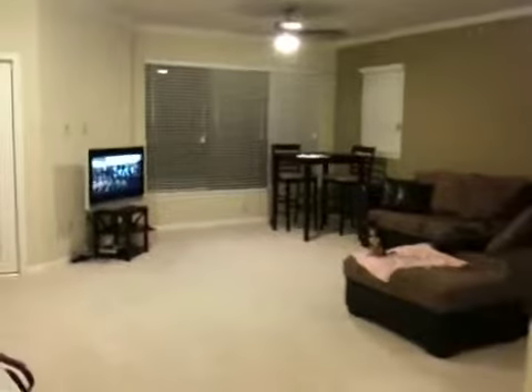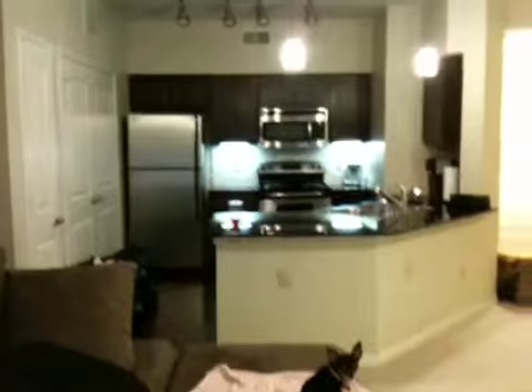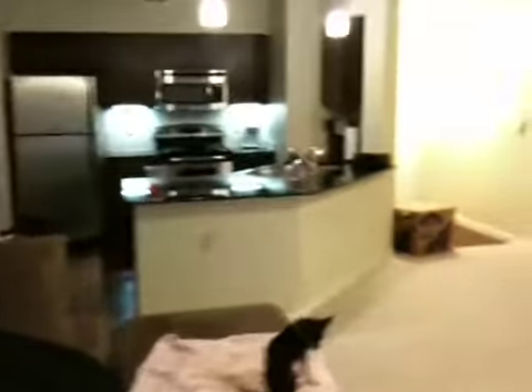I've got my table and chairs set up over there and TV, and I've got the kitchen pretty well set up as you can see. And so, that looks good.